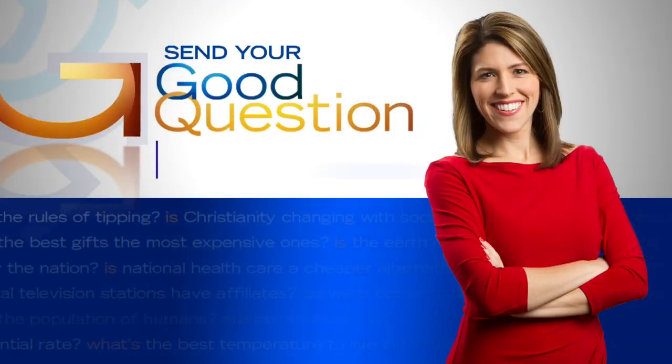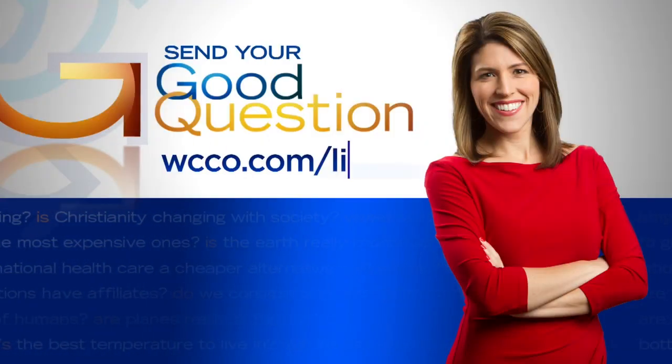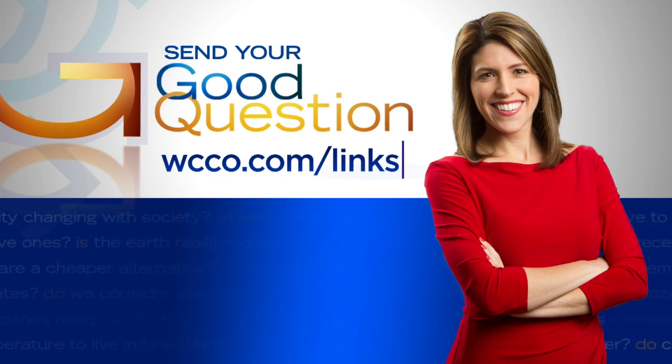Many of you also emailed Heather asking, can the virus be transmitted by mosquitoes? The World Health Organization says no, there is no evidence of that. Thank goodness. If you have a good question for Heather, record a quick video and send it to her through WCCO.com slash links.